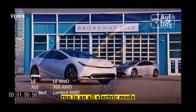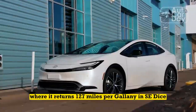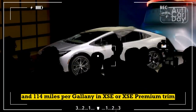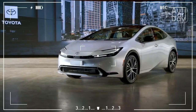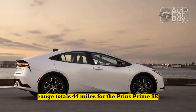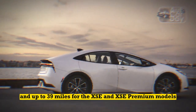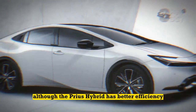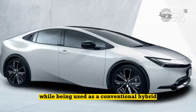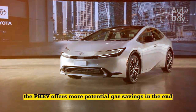However, the Prius Prime can also run in an all-electric mode, where it returns 127 MPGe in SE trim and 114 MPGe in XSE or XSE Premium trim. All-electric range totals 44 miles for the Prius Prime SE and up to 39 miles for the XSE and XSE Premium models. Although the Prius Hybrid has better efficiency than the Prime while being used as a conventional hybrid, the PHEV offers more potential gas savings in the end.